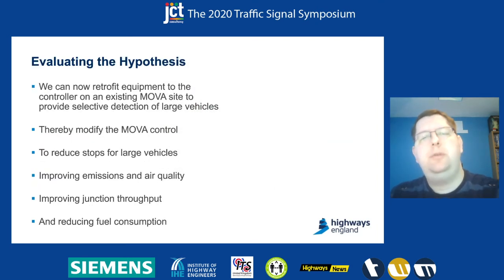Coming back to the hypothesis and evaluating it across several sections: first of all, can we retrofit equipment? Well, we've shown that we can. The Siemens SLD4 8-plus-1 packs went in quite nicely, they've influenced the controller, and we can see quite clearly we've had a different operation as a result of making those changes to the site.